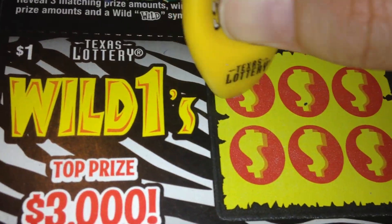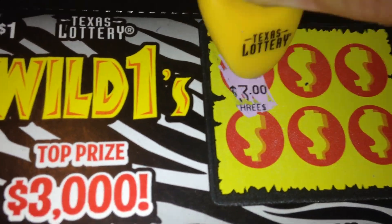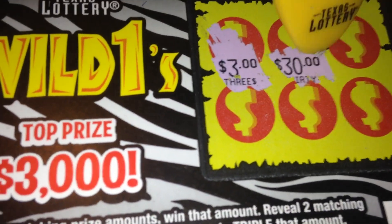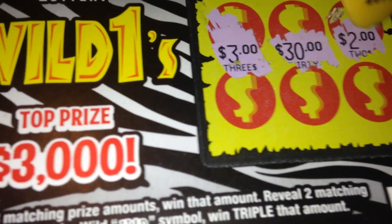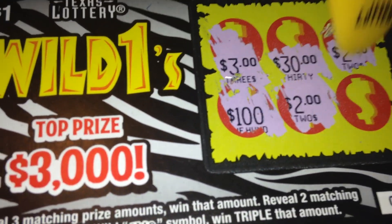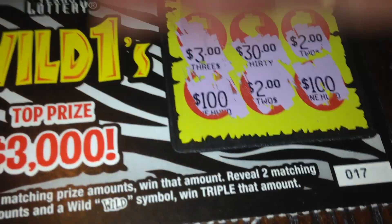And let's try number 17. Three dollars, thirty, two, one hundred, two, and one hundred.